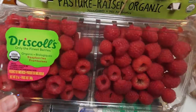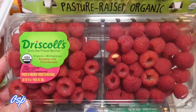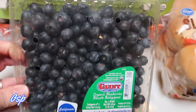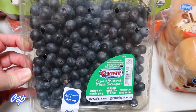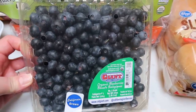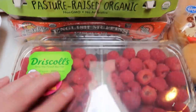Costco finally had good prices on their fruit, so I grabbed some organic raspberries for $4.99. Their organic blueberries that I paid $8 for a couple weeks ago were also only $4.99 — so much more affordable now, which is fantastic. I grabbed both for the week.